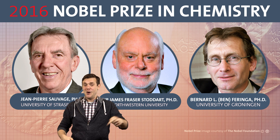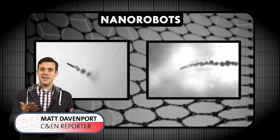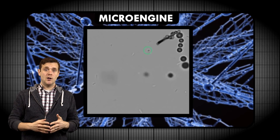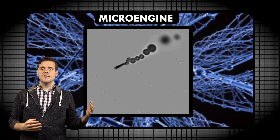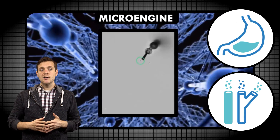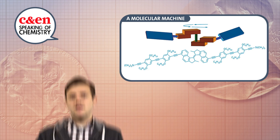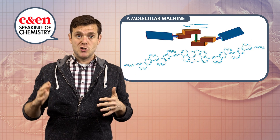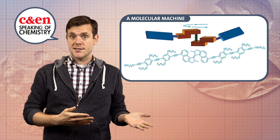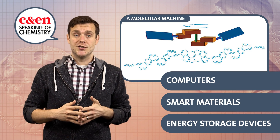What's a molecular machine? You may remember the video we made about nanorobots not too long ago. Scientists are developing those to swim around your stomach and bloodstream to do things like deliver therapeutics or attack cancer cells. These aren't what won, but the machines that did claim the Nobel Prize work at an even smaller, more fundamental level. These super tiny molecule-sized machines could help improve future nanorobots and could also be useful in furthering computers, smart materials, and energy storage devices.